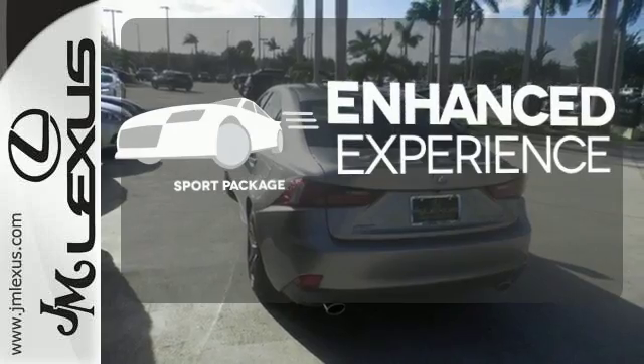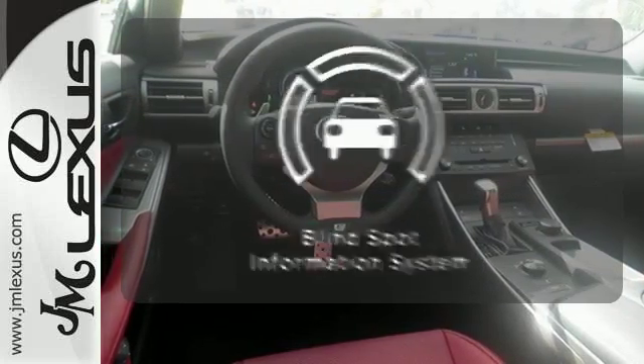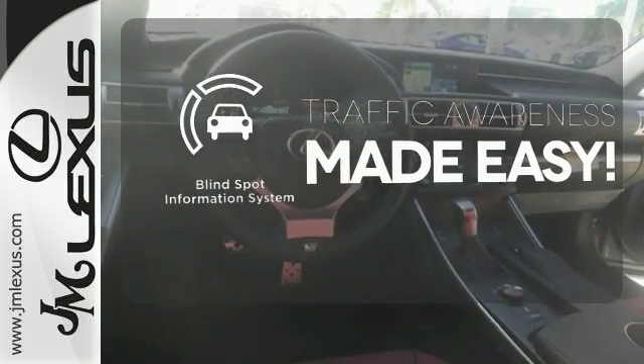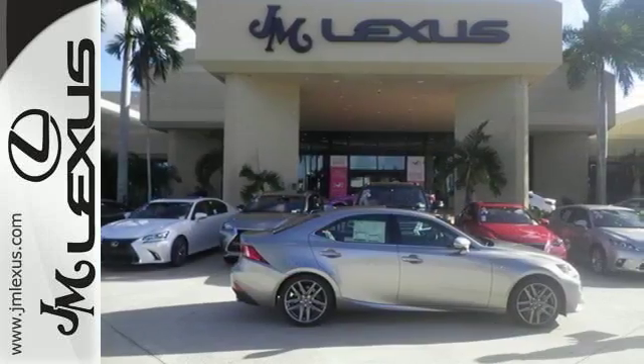Drivability and functionality is enhanced with the included Sport Package. The Blind Spot Indicator helps you maneuver through traffic. A deliberate move in the sporty direction. Come in for a test drive.